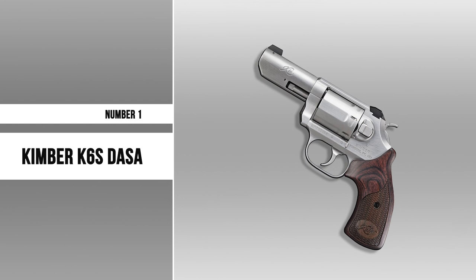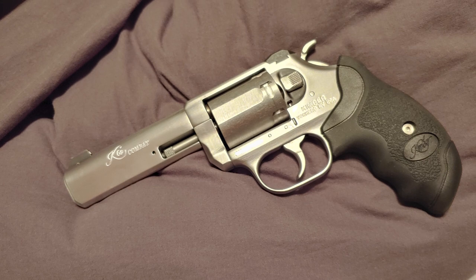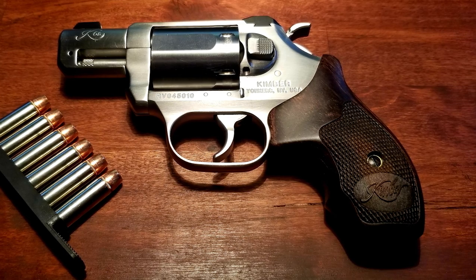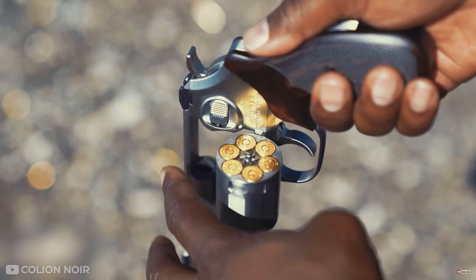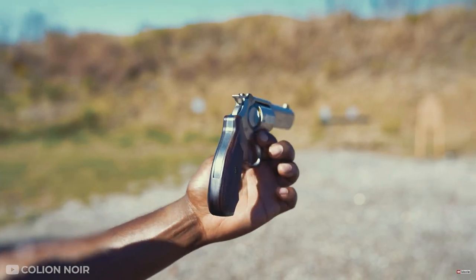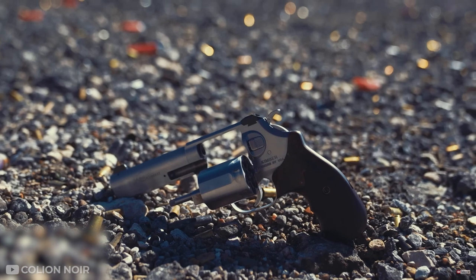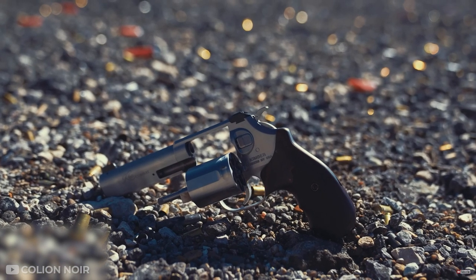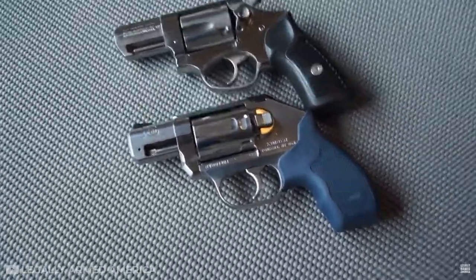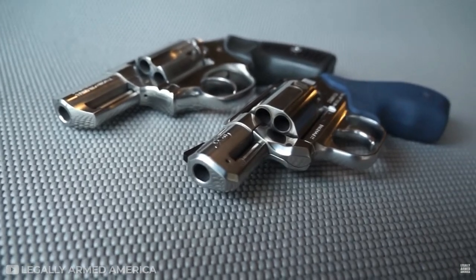Number 1: Kimber K6S DASA. The Kimber K6S is a classic design with an impressive history behind it. The frame is CNC machined and finished in Kimpro 2, which allows the gun to hold up perfectly under heavy use. It also features a stainless steel slide finished in Kimpro 2 as well. The front sight is blacked out, while the rear sight has been milled down to reduce glare and increase accuracy.